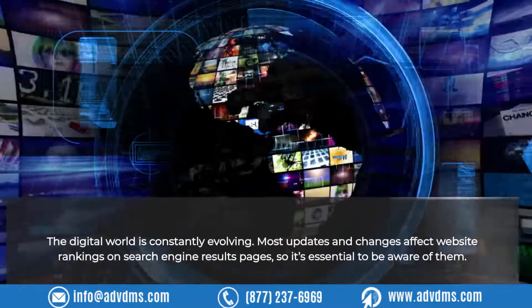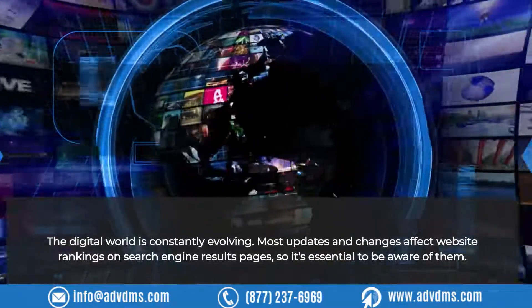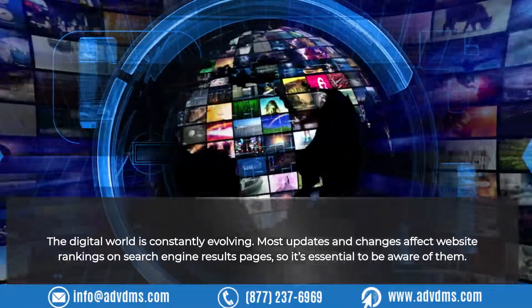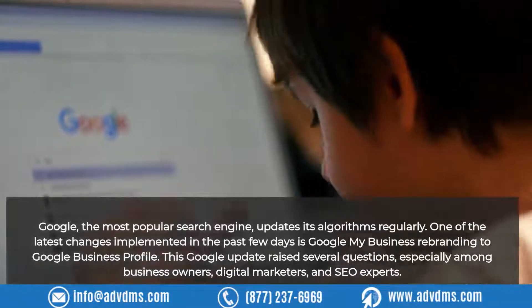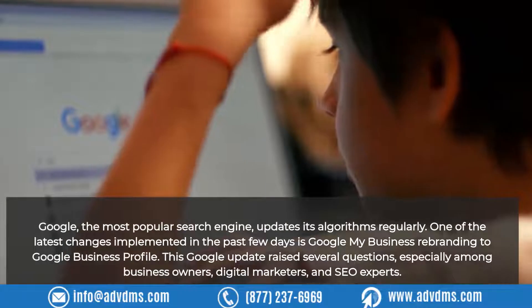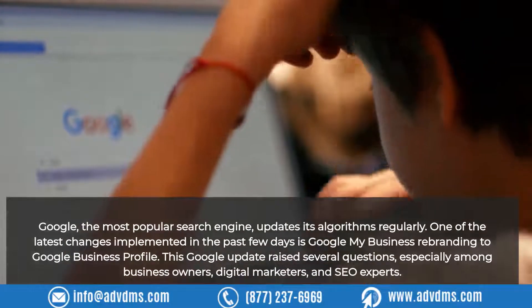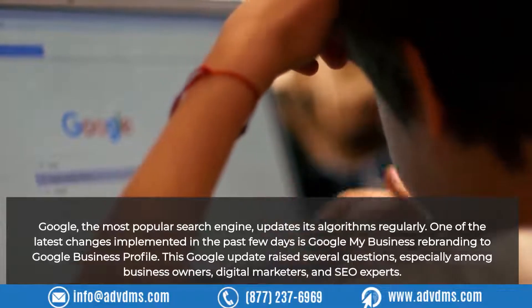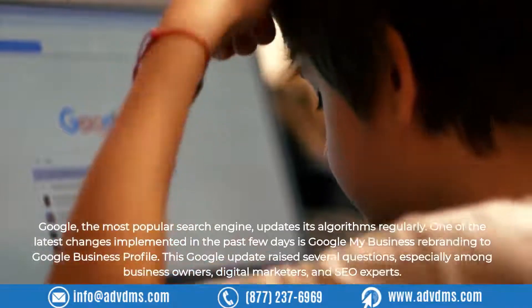The digital world is constantly evolving. Most updates and changes affect website rankings on search engine results pages, so it's essential to be aware of them. Google, the most popular search engine, updates its algorithms regularly. One of the latest changes implemented in the past few days is Google My Business rebranding to Google Business Profile. This Google update raised several questions, especially among business owners, digital marketers, and SEO experts.